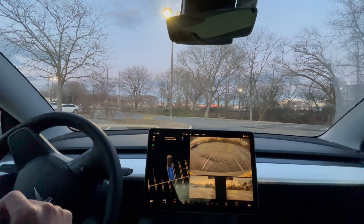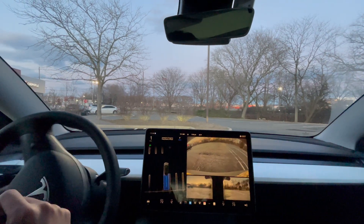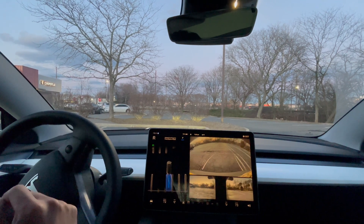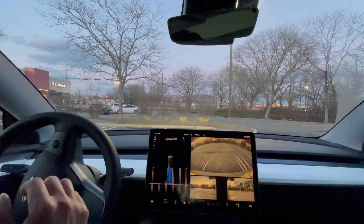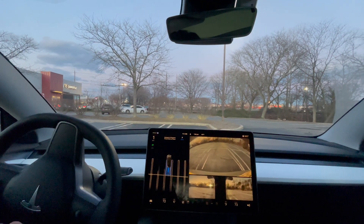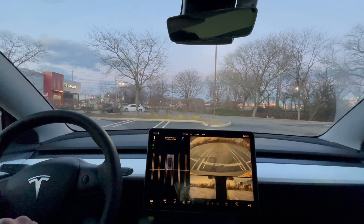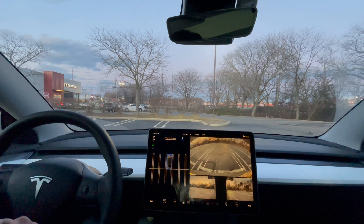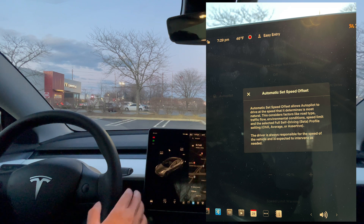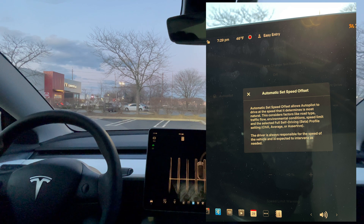Maybe the faded lines are confusing it. It's trying for a little bit. I wish I had the yoke so you could see it spinning like crazy. The wipers are not fixed either. It's centered in the lane — a little slow — but auto park complete. And that was done. That was pretty good. It went into park for me, so that was pretty nice.